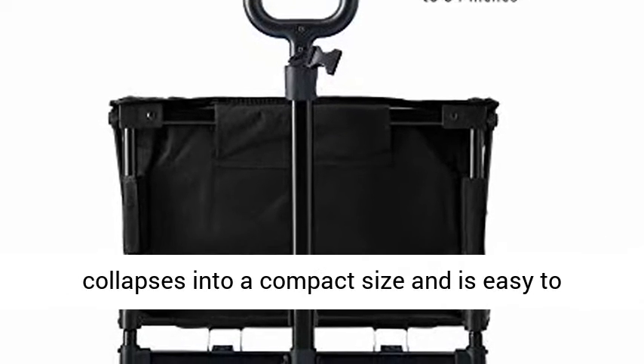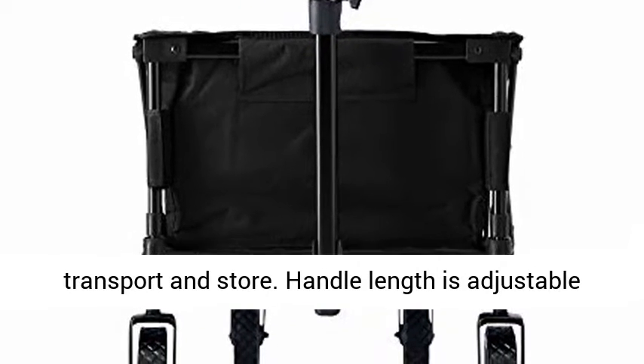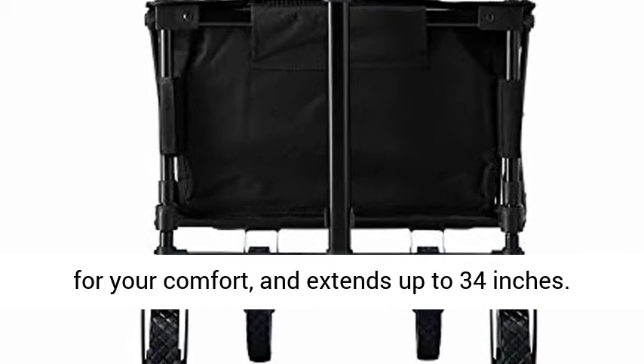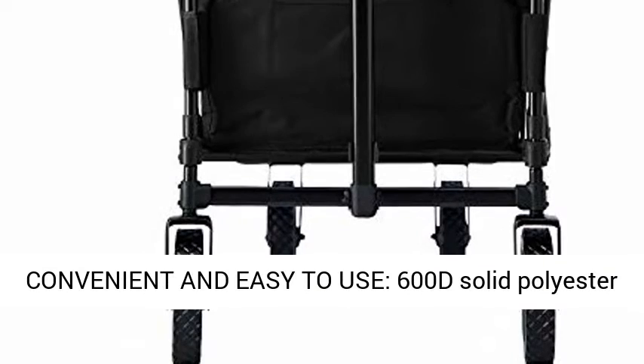Collapsible, portable, and adjustable, this wagon quickly and easily collapses into a compact size and is easy to transport and store. Handle length is adjustable for your comfort and extends up to 34 inches.